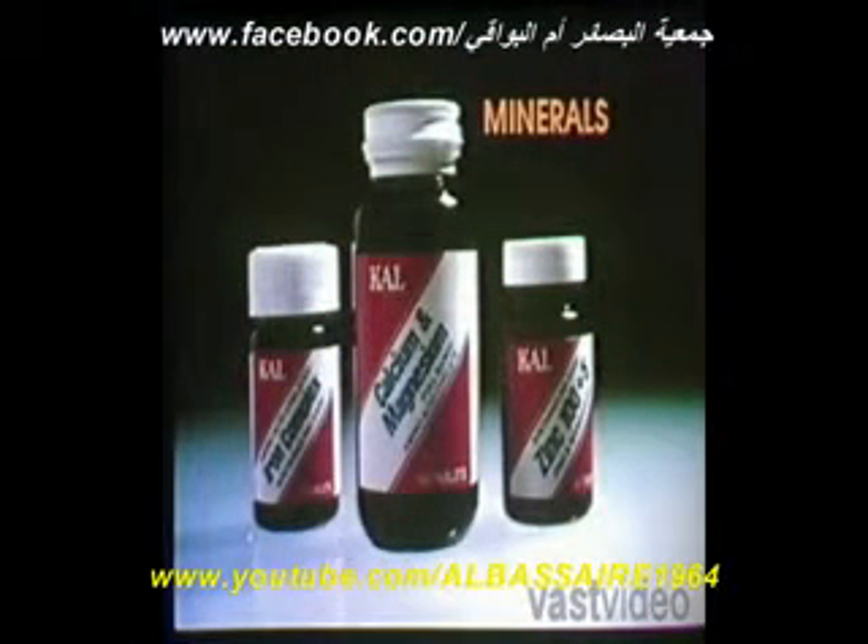One important group of cofactors is minerals, such as magnesium, iron, calcium, and zinc. These minerals can be purchased as dietary supplements.